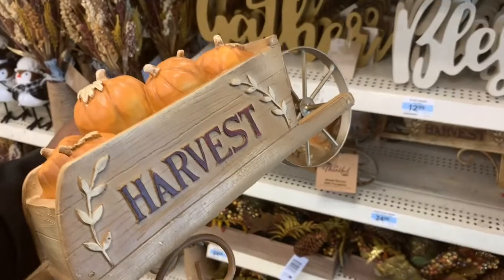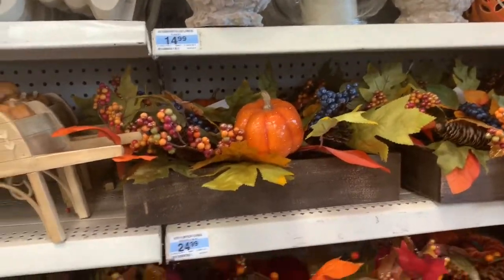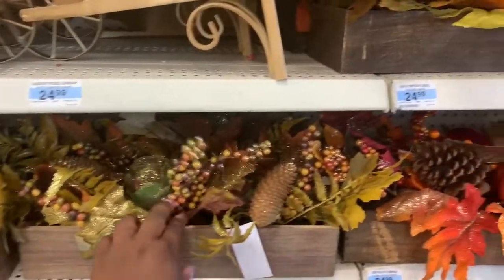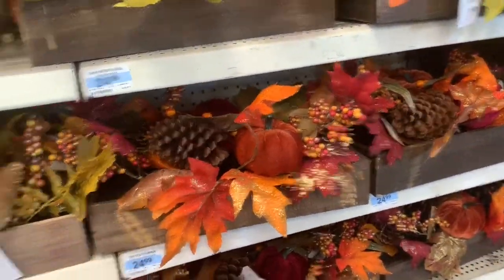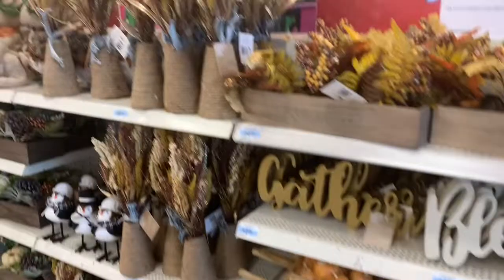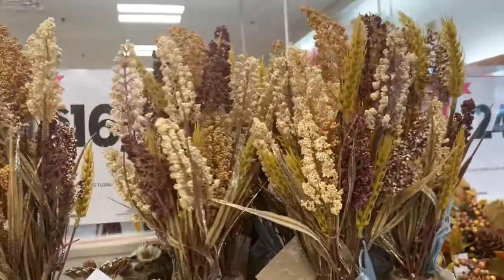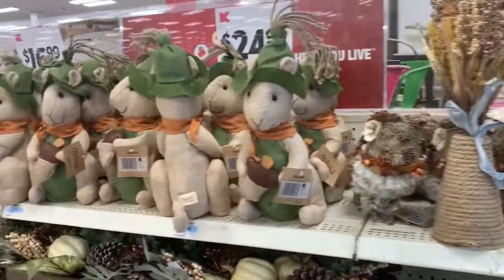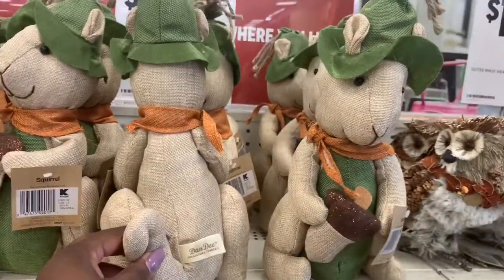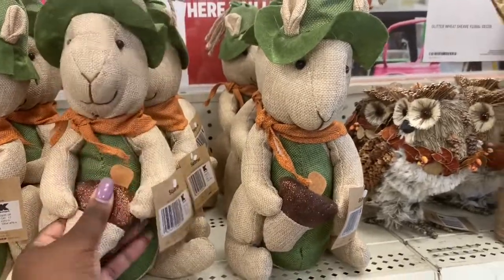Let's hold it so you guys can see. And then the floral — they have the orange pumpkin floral right there, then they have the kind of gold type of texture, and this one has velvet on it, $24.99. What are these? Glitter wheats? These are $16.99. Look at that, that's really pretty. And they have the squirrels over here, $12.99. It's holding a little glitter acorn.